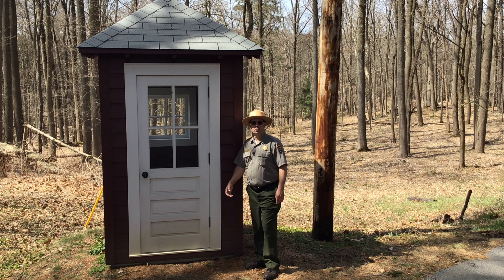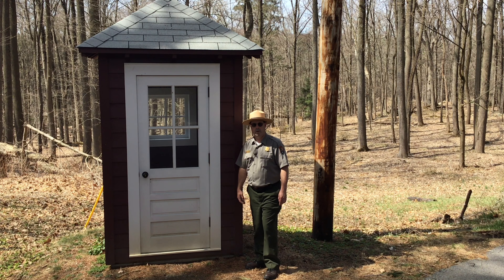The structure next to me is a refurbished guard shack that the 240 military police battalion would have used to guard the president and his family and the 1,500 acres here in Hyde Park during World War II. It is the only surviving guard shack from that era.